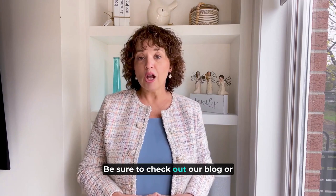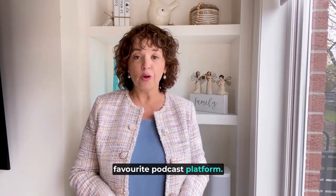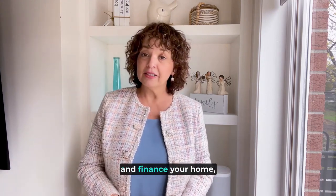We can connect you with a lender or mortgage broker who can educate you about your options. Be sure to check out our blog or some of our recent podcast episodes. You can find our podcast, Realty Bites: Conversations on Real Estate and Lifestyle, on your favorite podcast platform. Session one had 10 episodes specifically on ways to get into and finance your home.